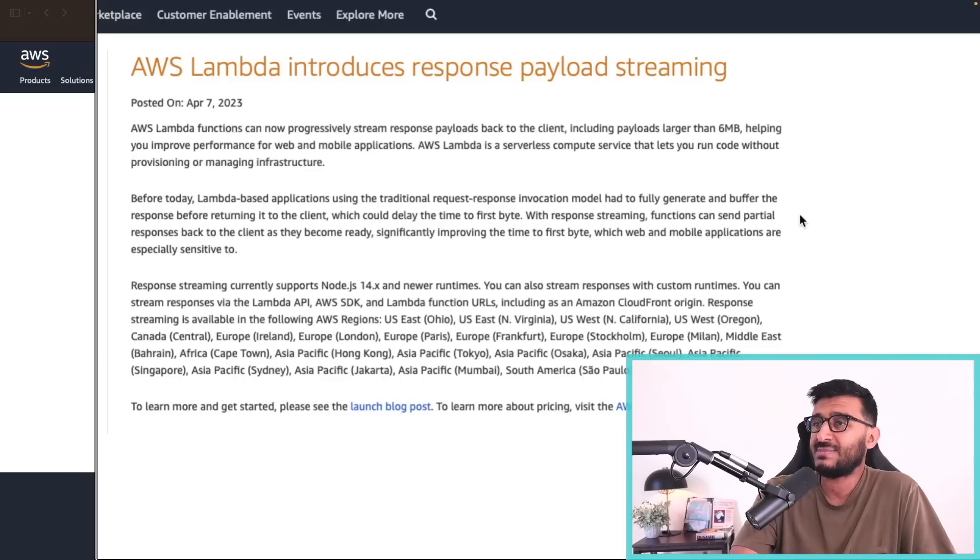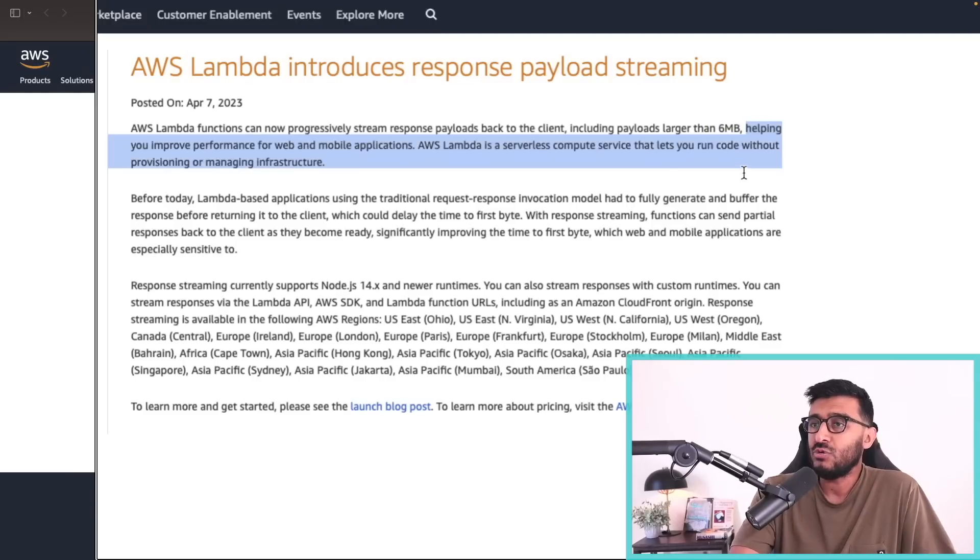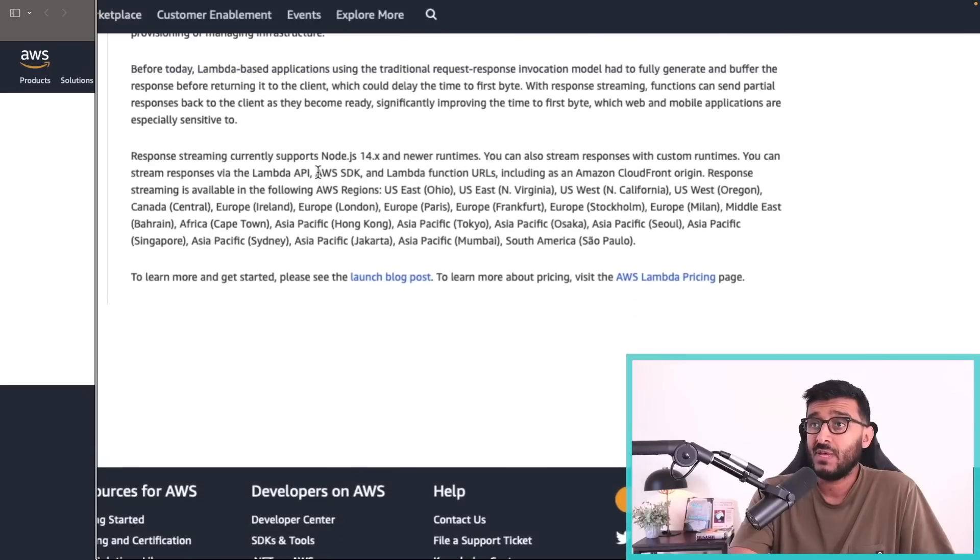They just released a feature where you can stream responses back to the client. This is actually pretty good because transfer chunk encoding, which is an HTTP content type, has never been supported for Lambda. This comes from the AWS blog: 'AWS Lambda introduces response payload streaming. Lambda functions can now progressively stream response payloads back to the client, including payloads larger than six megabytes,' confirming that limit did exist.